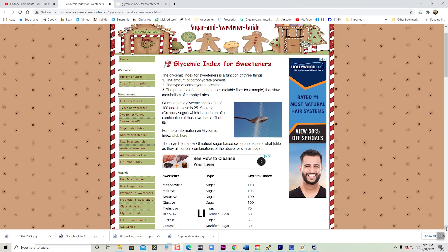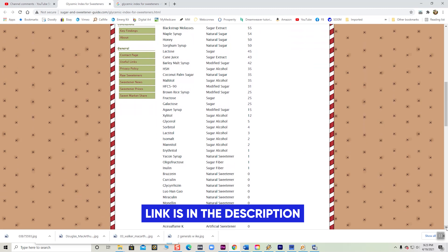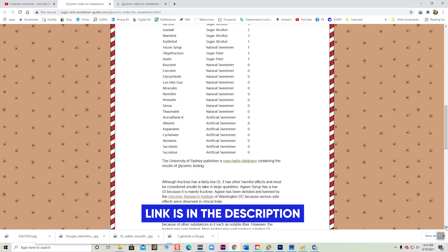One lady sent in a link to a glycemic index chart covering all the different sweeteners, from sugar to the non-sugar sweeteners - stevia, aspartame, all of them were on this glycemic index chart. So I took a look at it and learned a few things myself.